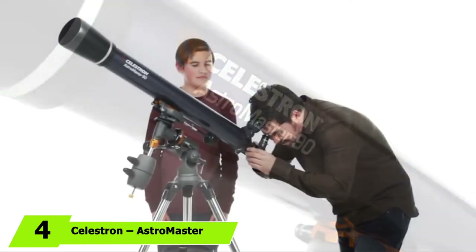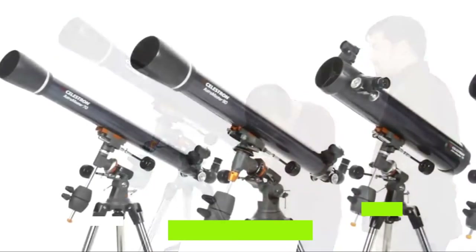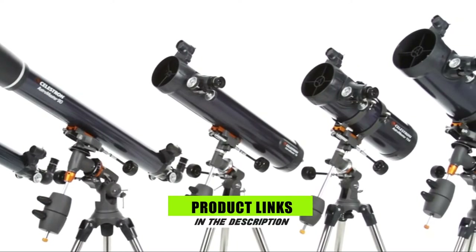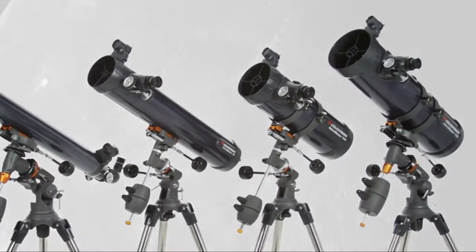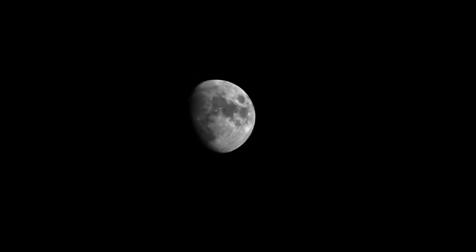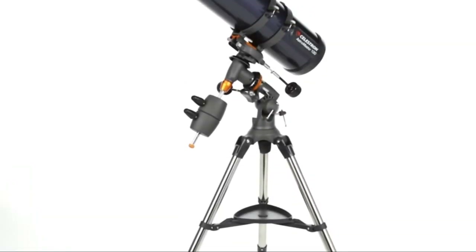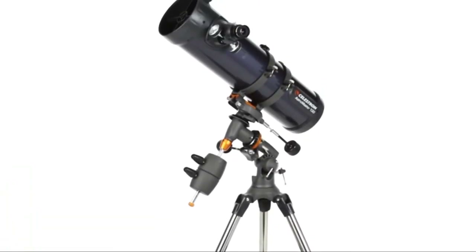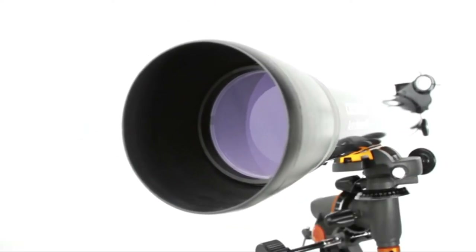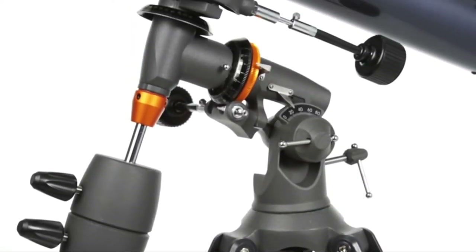Next at number 4, we have the Celestron Astromaster 130 EQ Newtonian Telescope. What if you're experienced in astrophotography but don't have enough money for an expensive telescope? Then the Celestron Astromaster is for you. For less than $300, it has most, if not all, the features that only more expensive options offer. With an aperture of 130mm, it's perfect for photographing planets and deep sky objects. It also features a tracking equatorial mount, ideal for long exposure photography. Tracking means it's motorized and follows objects in the sky with pinpoint accuracy.